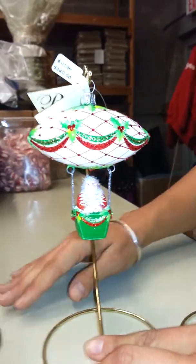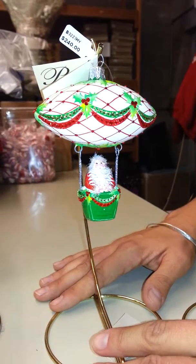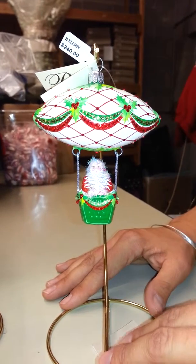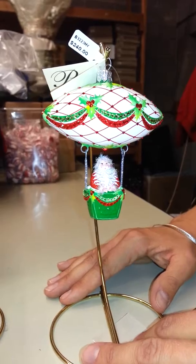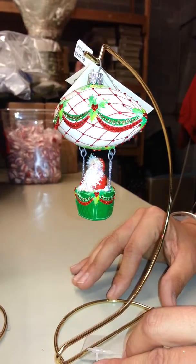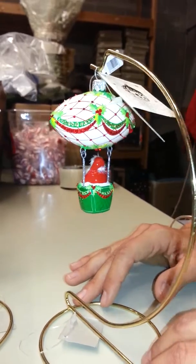We also have the holly. I love the pattern of the holly and the way that it is laid out with the plaid dirigible, and then these little garlands of holly along the center of it. So he's in a little green basket, red coat on Santa, little garlands.